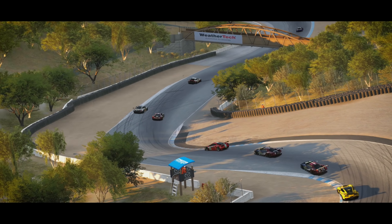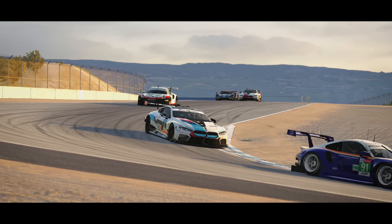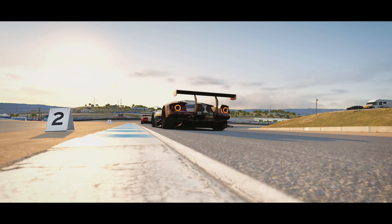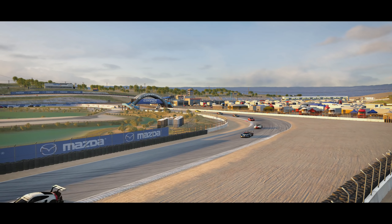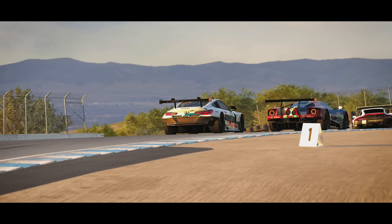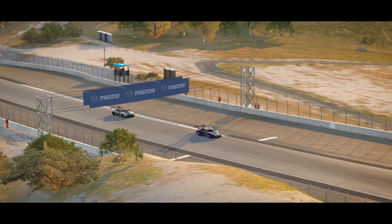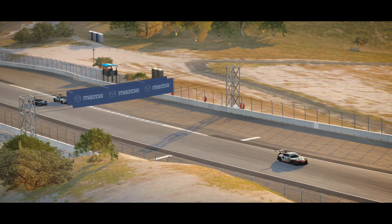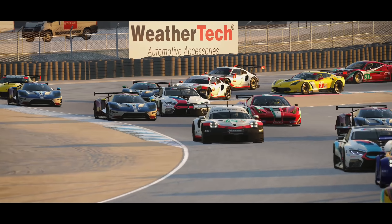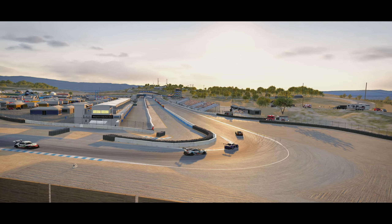Hello fellow sim racers. Back in January, the guys at United Racing Design sent me a work-in-progress version of their latest GTE car mod for Assetto Corsa. I made a video about it, and without any exaggeration, I've had at least one question about when it's going to be released every single day since. Well, the wait is over, and the URD Biro EGT is now available in their online store, and today's video takes a look at the finished product.